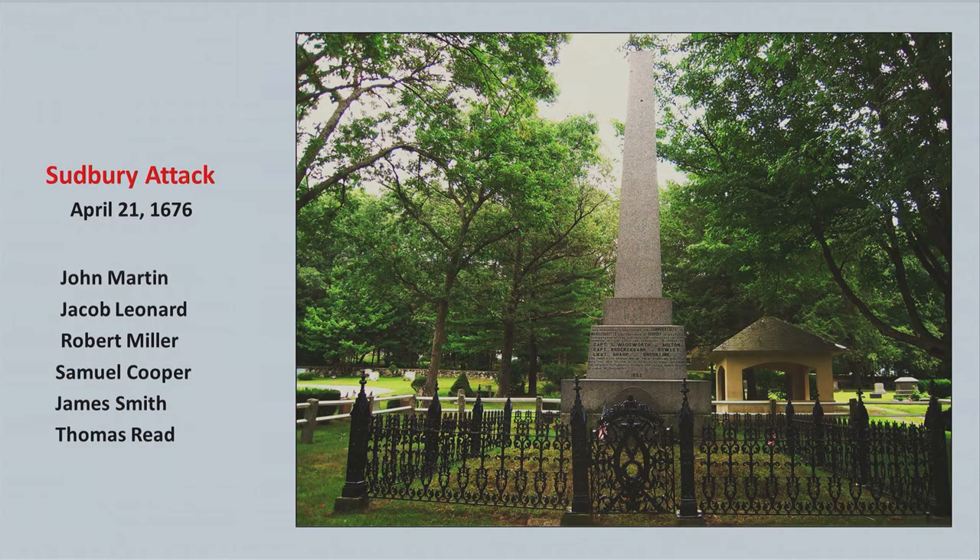Moving northeast to a town called Sudbury — that's the closest King Philip's group got to Boston during the war. There's a huge monument commemorating the Sudbury attack. The young men from the Ring of the Green were volunteered as militia and sent to all these different sites. A few of the names: John Martin, Jacob Leonard, Robert Miller, Samuel Cooper, James Smith, and Thomas Reed — they were all involved in the Sudbury attack.